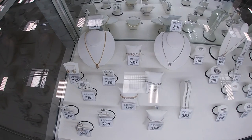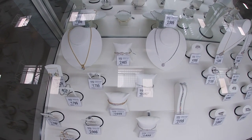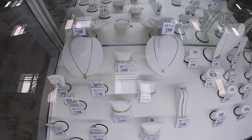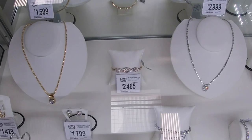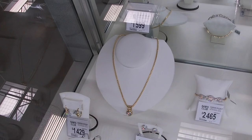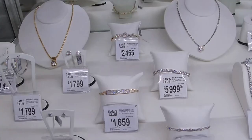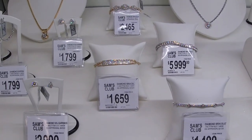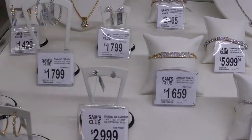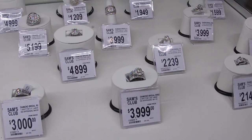They always have the most prettiest jewelry inside of this case. Look at how pretty that is — $2,465. That bracelet, let me get closer to it. Yeah, right there, that's pretty. That one is pretty, $3,000 — it's a glare. $1,500, $4,000. Beautiful rings.